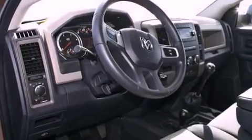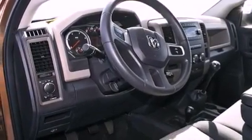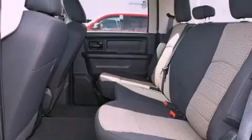Also included are a passenger side vanity mirror, a security system, an anti-lock braking system, and adjustable driver pedals.